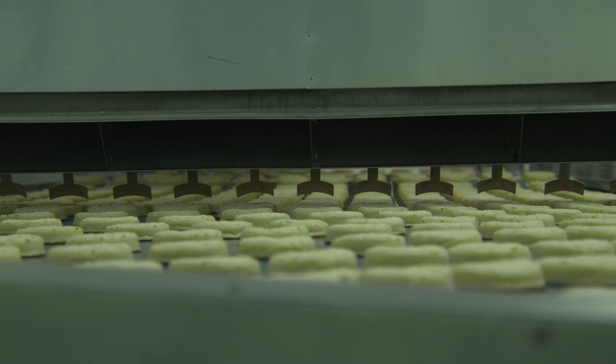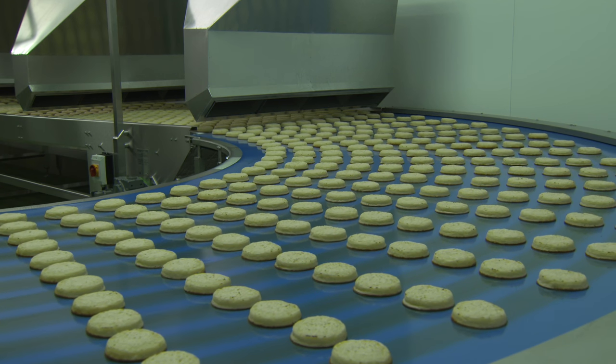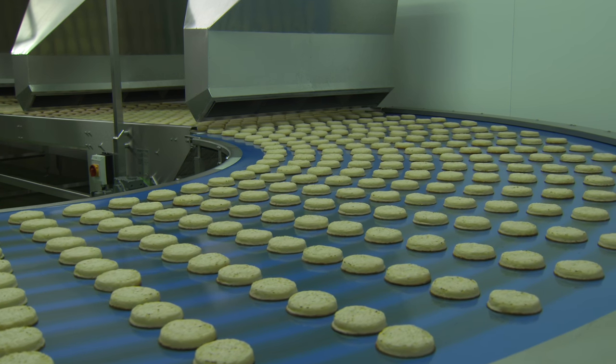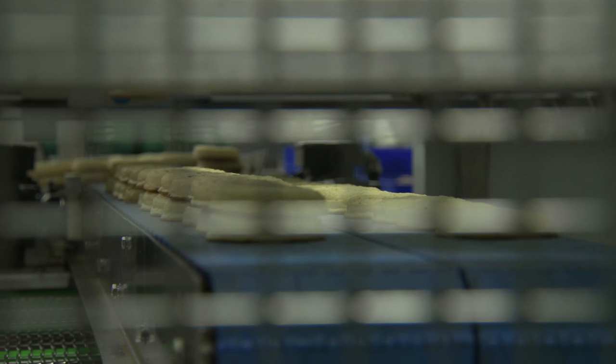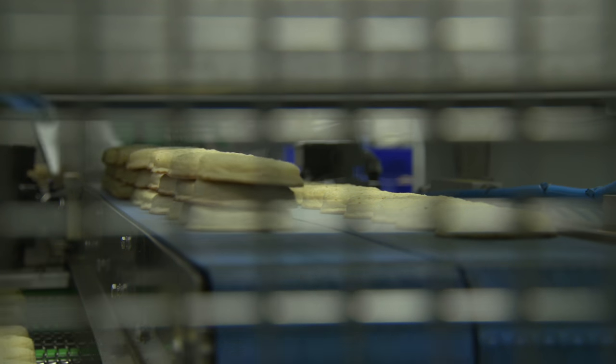Sugden pride themselves on their flexibility, working with clients to deliver a bespoke design according to individual requirements and factory configuration. For this customer, Sugden designed a turnkey package for the baking, cooling and pick-and-place sections. This pick-and-place system uses positive air to stack the product prior to wrapping.